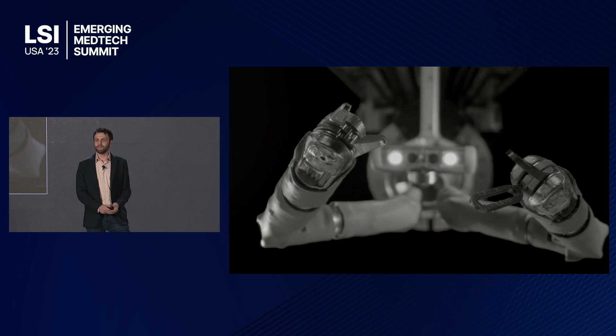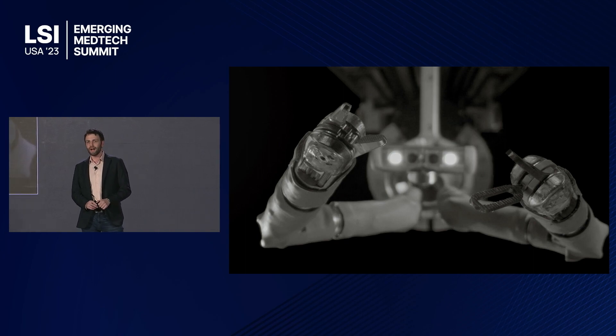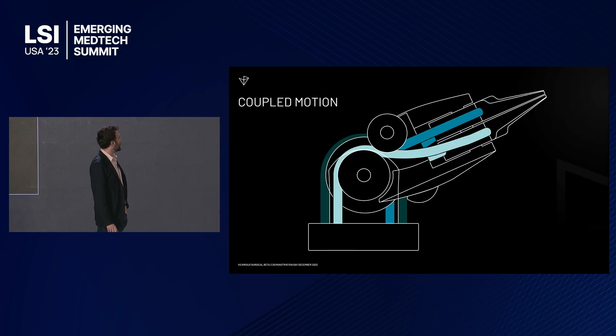This is our system. It is a single incision surgical robot focused on two arms and a camera, providing the surgeon really unparalleled capability all through a single incision that is, today in our Beta 2 form, at 1.8 centimeters. We are driving that down to 1.5 in the future, getting us down into that normal laparoscopic incision size.